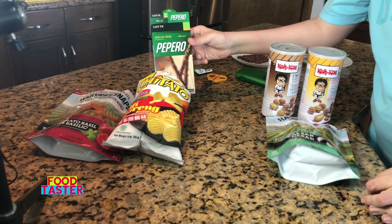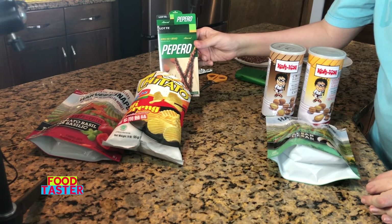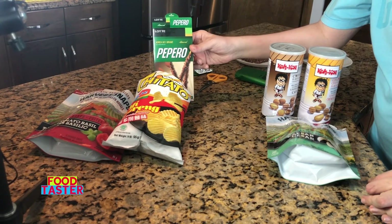Very light, crispy, crunchy, chocolatey — really good. Because I liked the Lotte Pepero so much, I'm going to give it second place, shared with the Chitato fried noodle flavored potato chips.